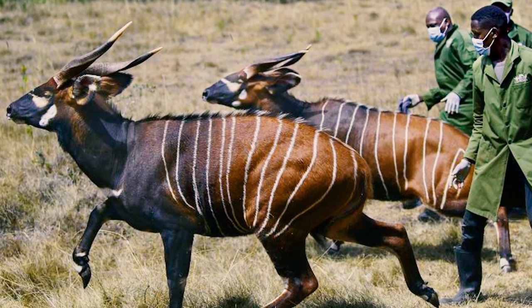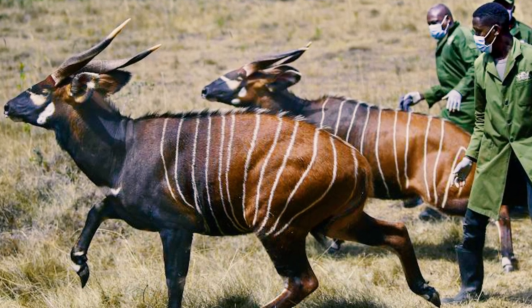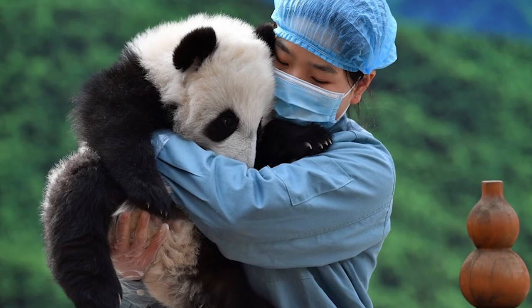These subspecies once roamed in large numbers in Kenyan forests in the 1950s but suffered an unprecedented population decline due to poaching, illegal trade, predation, and disease — down to just about 150 individuals. The success of the sanctuary is necessary for research aimed at understanding the ecology and behavior of the mountain bongo, and how that knowledge can be used to increase their numbers, similar to what China has done with pandas.